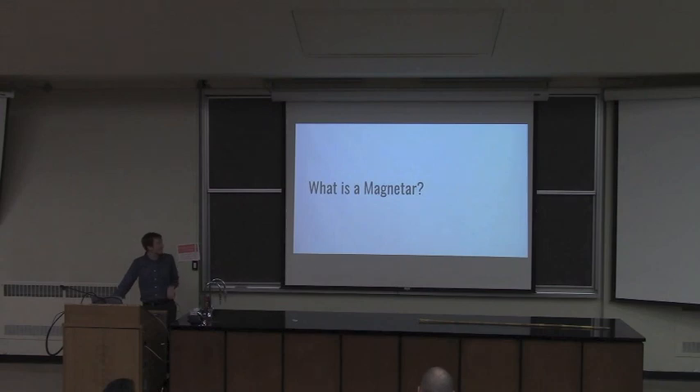So one thing you might wonder is: what is a magnetar? The first thing to know is it's part of the stellar graveyard. What that means is, in order to get a magnetar, you need a star to go through all its life and then end up as a dead thing in the middle of nowhere.